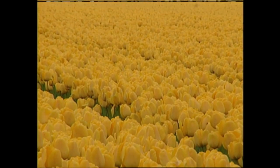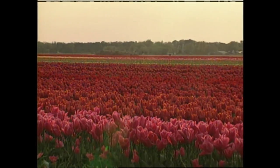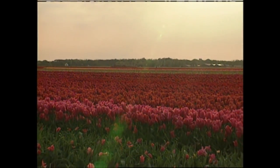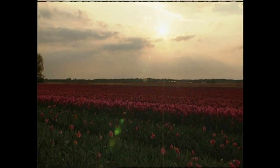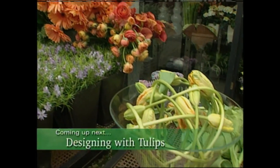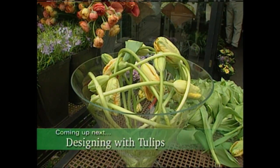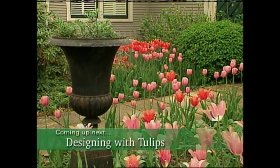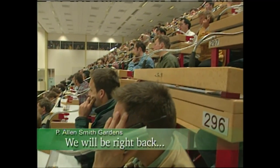Since the Dutch produce and distribute over 90 percent of the tulip bulbs sold worldwide, this fall, when you're selecting tulip bulbs for your garden, you may very likely choose some that were growing in this field. When we come back, I'll show you some interesting ideas for designing with tulips, both in arrangements and in the garden. We'll also visit the world's largest flower market, so don't go away.